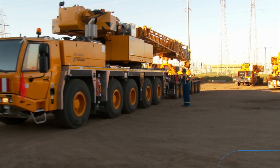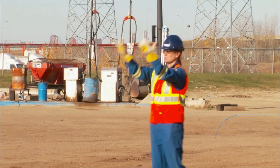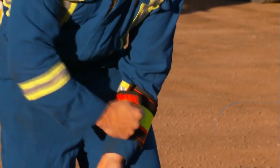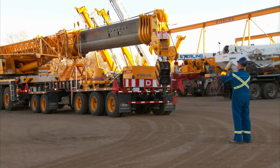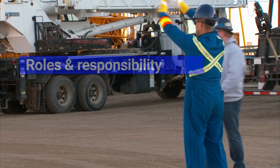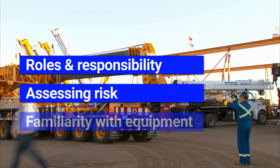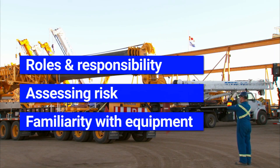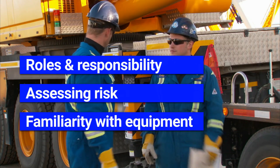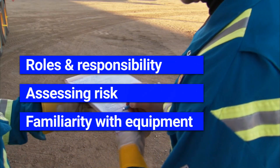There is more to being a spotter than it seems. Spotters play an essential role in safety and work closely with the operator to ensure the movement of equipment is done safely. They must be aware of their specific roles and responsibilities as a spotter: assessing risks, familiarity with the type of equipment they are spotting, including how they move and the operator's visibility when operating, and most importantly, communication.